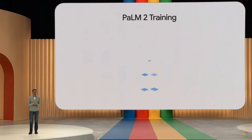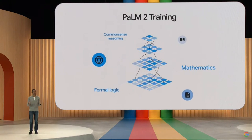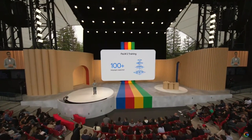Palm 2 models are stronger in logic and reasoning, thanks to broad training on scientific and mathematical topics. It's also trained on multilingual text spanning over 100 languages, so it understands and generates nuanced results. Combined with powerful coding capabilities, Palm 2 can also help developers collaborating around the world.